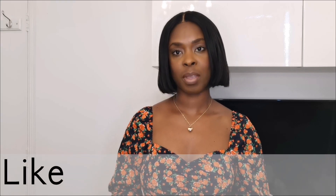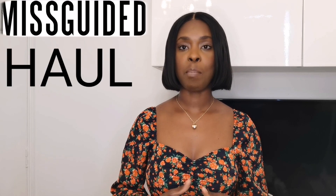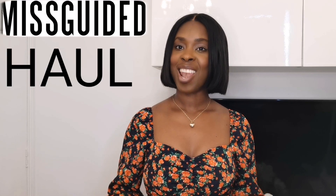Hi everyone, my name is Natasha. If you're new, thank you so much for clicking on my video — welcome! If you're a subscriber, thank you for always watching and for the support. In today's video I'm going to be doing a Missguided dress haul. A lot of the dresses are cute spring/summer dresses, so make sure you stay till the end. Without further ado, let's just get into it.